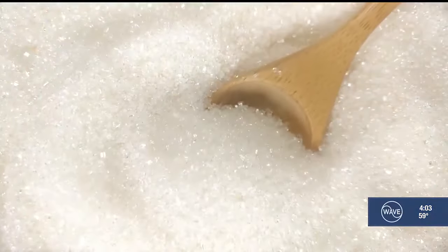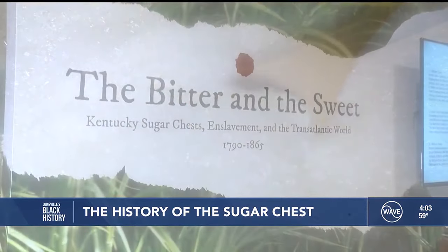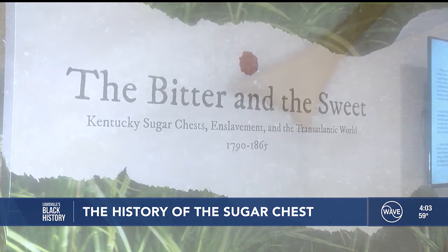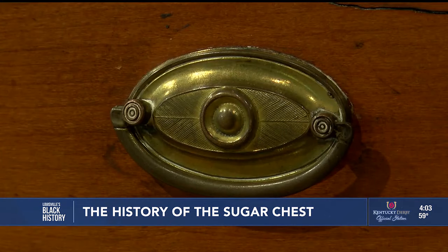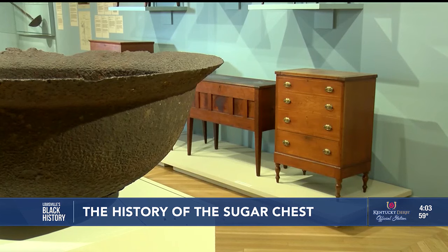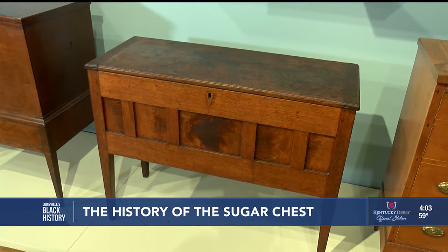What a lot of people don't know is the backstory behind how and why sugar came to be, and how and why we have these pieces of furniture that were made in Kentucky from about 1790 to 1850. The pieces of furniture now displayed at the Speed Museum's Kentucky Gallery were known as sugar chests. The sugar chest itself is an iconic and idiosyncratic piece of furniture that was made in Kentucky.